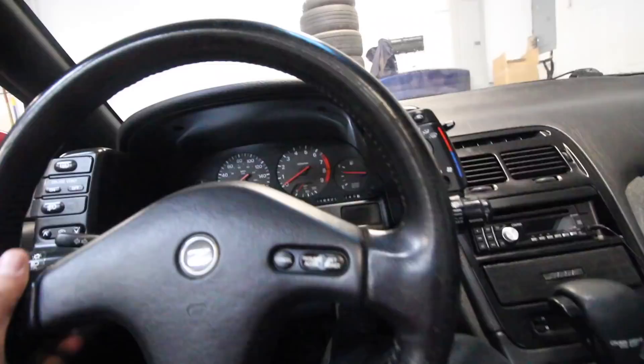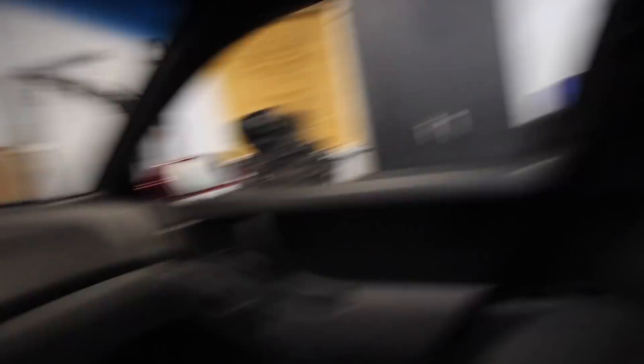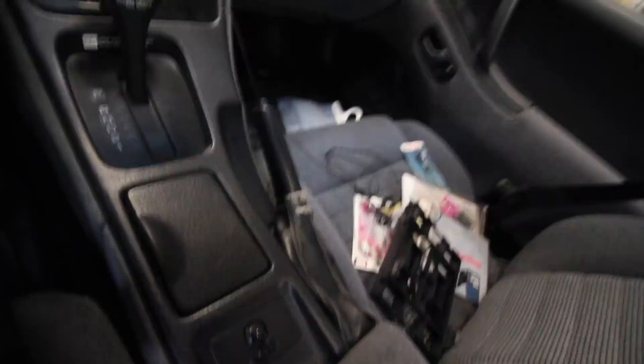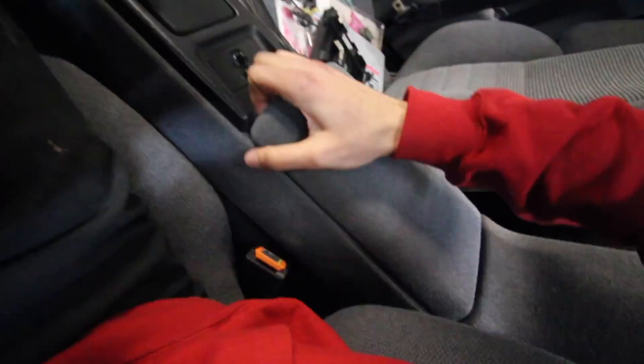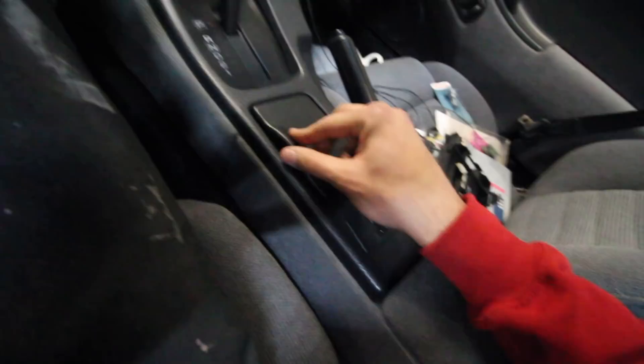It feels smaller in here than the 240 as far as length — they do make a 2+2. This opens like that, though it feels a little broken. If any of you guys have a replacement part, hook me up. We're just getting familiar today, and tomorrow we'll dive into some work on this thing. There's one thing we really have to address, and then we'll get it registered and on the road.